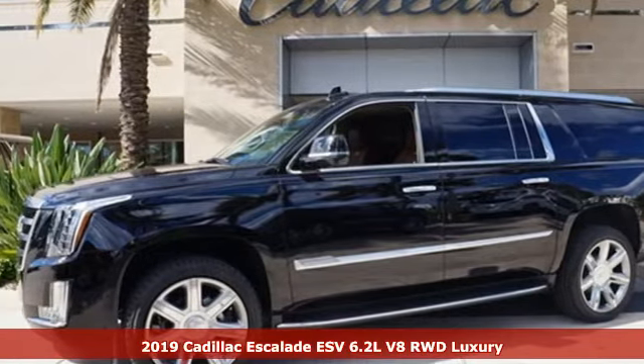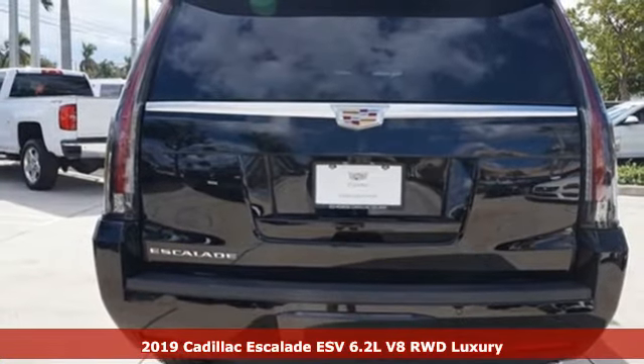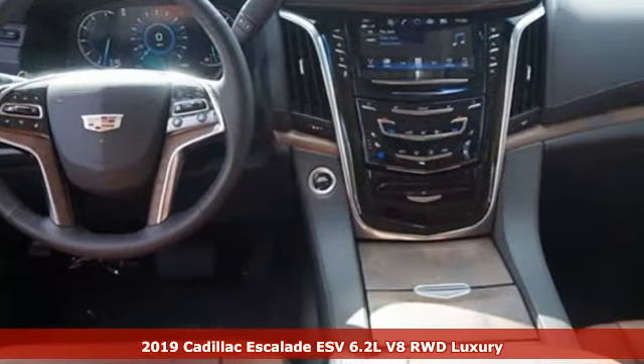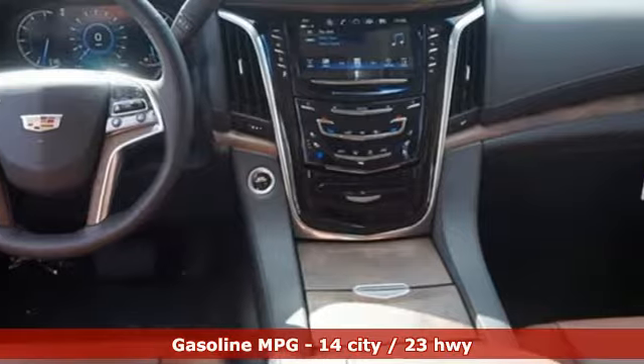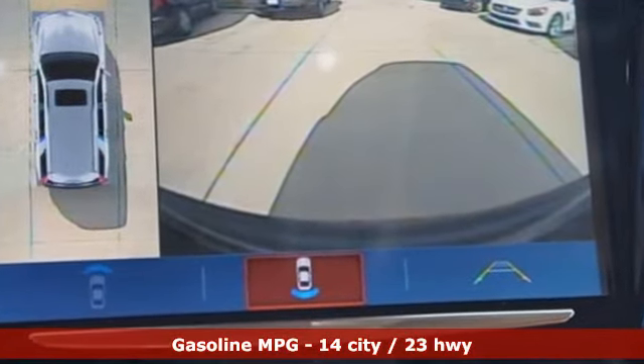Here's a new 2019 Cadillac Escalade ESV. It stays true to its Cadillac soul, offering sophistication throughout while being everything you need an SUV to be with room galore. And get ready for an impressive combination of features: